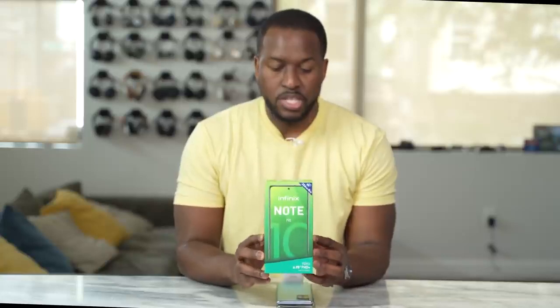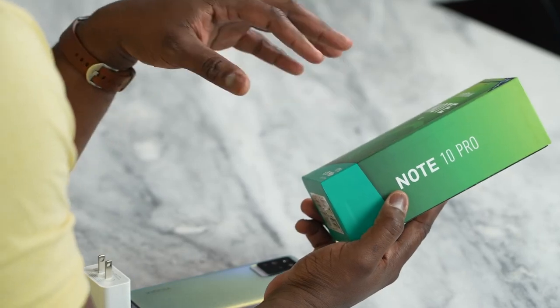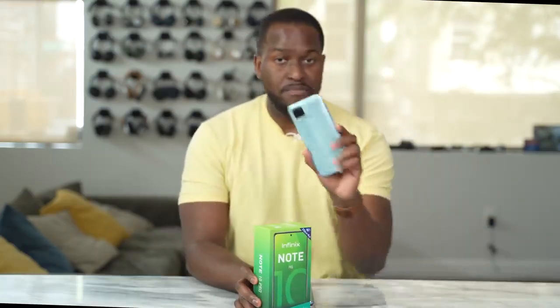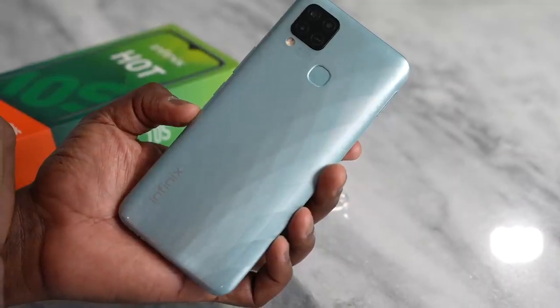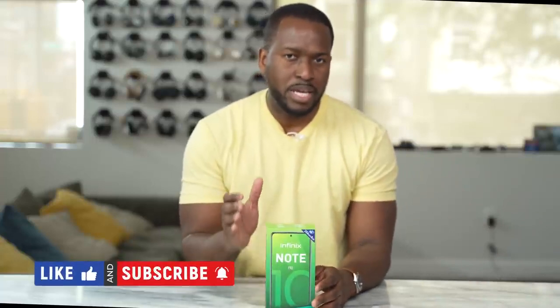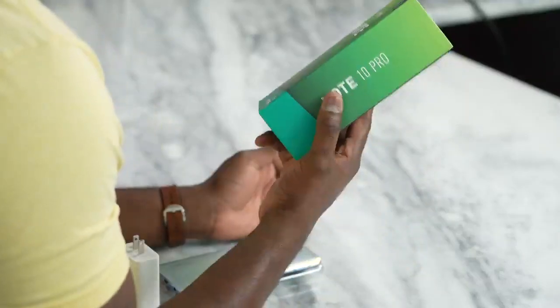This is the Infinix Note 10 Pro. This is the second time I have covered an Infinix device. The very first one was the Infinix Hot 10S, which is a gaming-centric phone priced at $120. I really liked what that device did. If you're watching me for the first time, this is Board of Work — thank you for watching. Hit the subscribe button to check out more videos. So what is interesting about the Infinix Note 10 Pro?